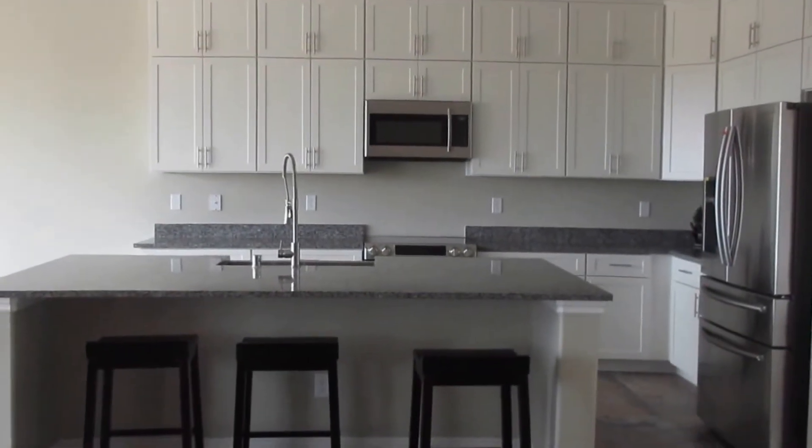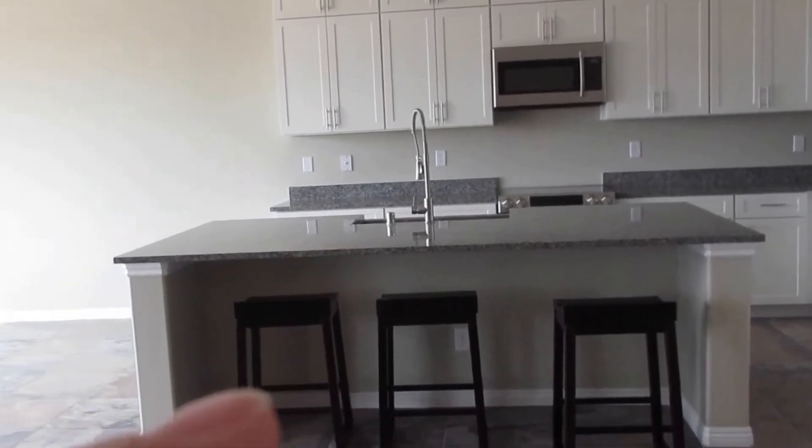Guess where I am — I'm in our new house! We haven't closed yet but we're slowly starting to put some stuff in, like in the closets, and we bought some furniture. We got a leather couch, a couple tables that all match, and a sofa table back there. There's our kitchen — we still need one more stool.